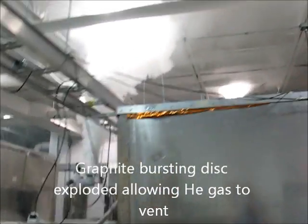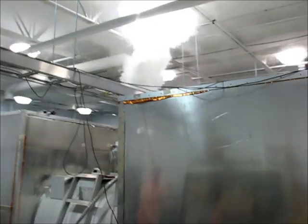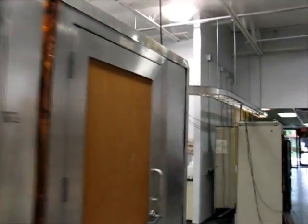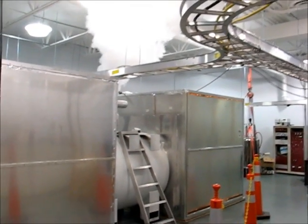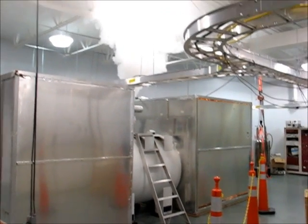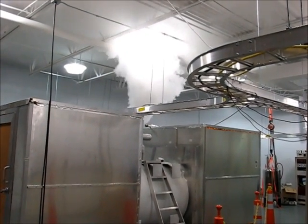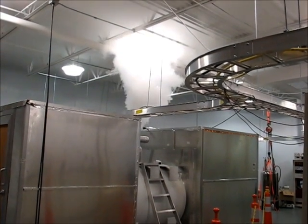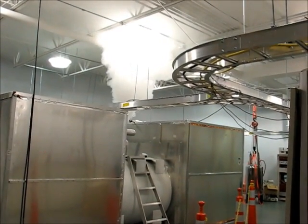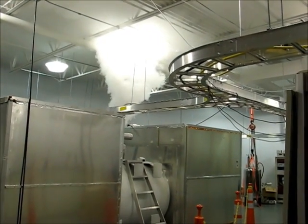We have the exhaust fan in the ceiling going, taking out the excess helium. This has been venting at this rate for probably the past five to ten minutes. The magnet is still at field, and there's still plenty of helium — the magnet was just filled about two days ago.